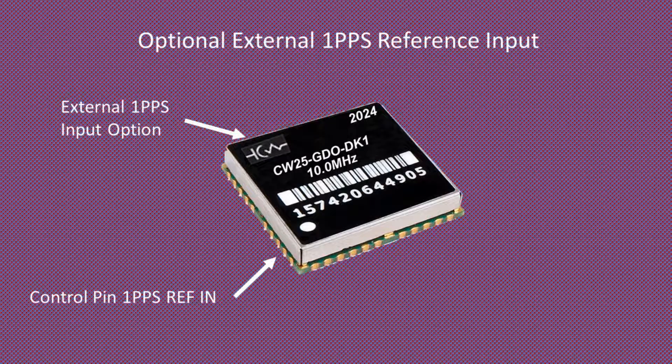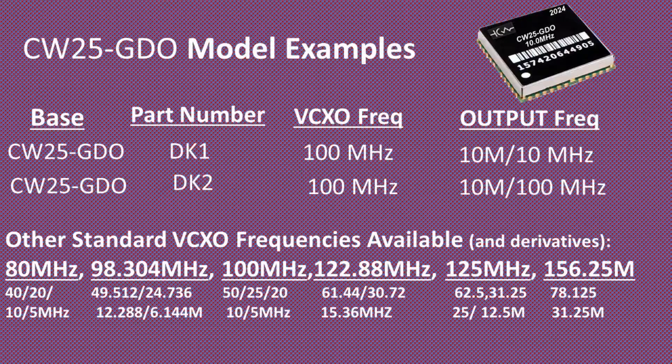The module also supports an optional external 1PPS input that can be used to switch to an alternative or proprietary GPS 1PPS source. The CW25GDO supports many optional internal VCXO frequencies and derivatives for low jitter clock output options.